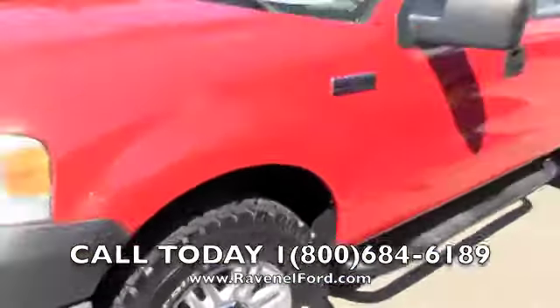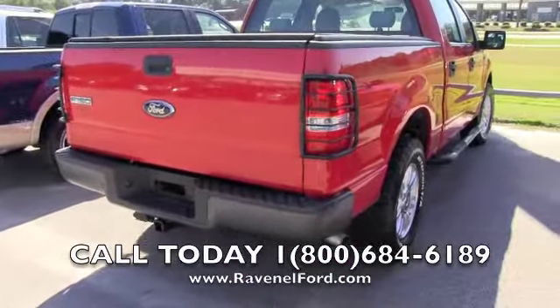Hood looks fine, no big dents or anything like that. This is an XL package on this truck. Let's go ahead and look at the window sticker — mileage is 126,553 miles, automatic transmission, V8.